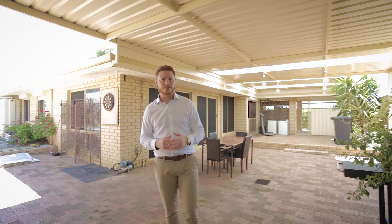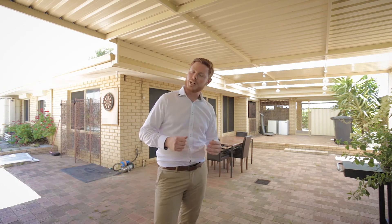Looking around, it's no secret this home does need a little bit of love, but we've taken the initiative and completed a building inspection report. And I can confirm there are no hidden nasties.